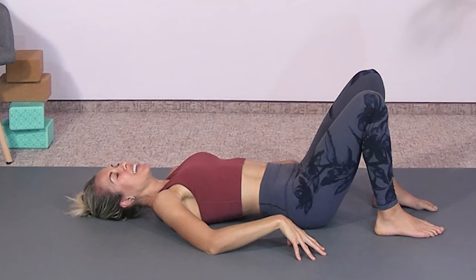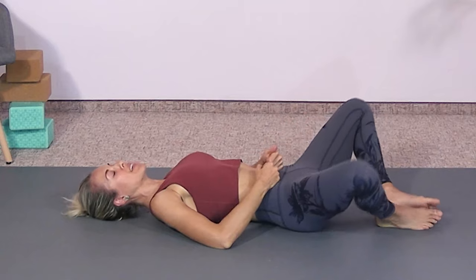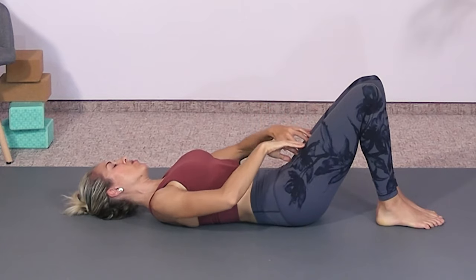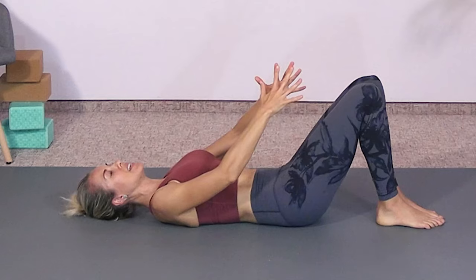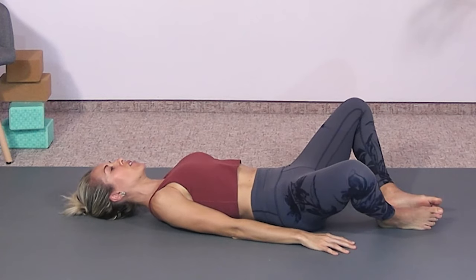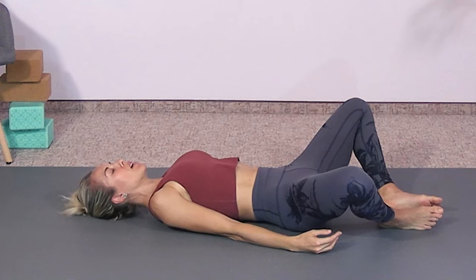Now let's do butterfly bridge — a favorite of mine. We'll start just by firing up the center line, keeping your butt on the ground at first. Just fire up the inner thighs and the pelvic floor muscles as you squeeze the knees together and then open them apart. This is enough as a starting place; you can just stay right here going nice and slow.